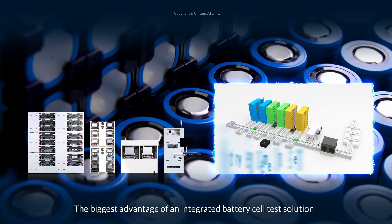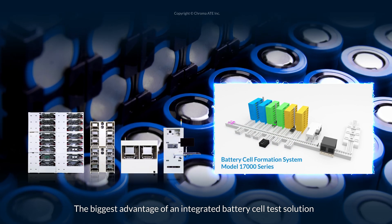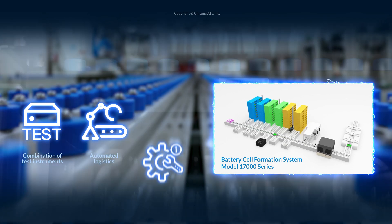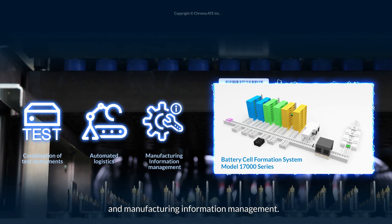The biggest advantage of an integrated battery cell test solution is the combination of test instruments, automated logistics, and manufacturing information management.